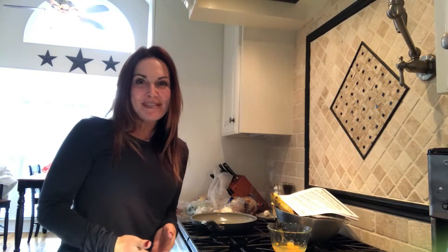Good morning everyone, it's Kim with Simply Fit. I'm here making my breakfast this morning. As many of you know, I am enrolled in a health coaching program with the Institute of Integrative Nutrition. I've been learning some really cool information about nutrition and I wanted to share some of that with you this morning.